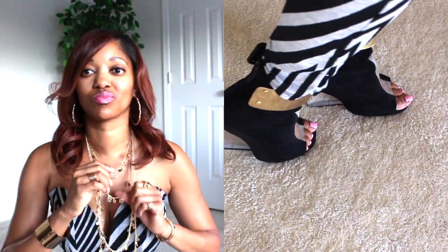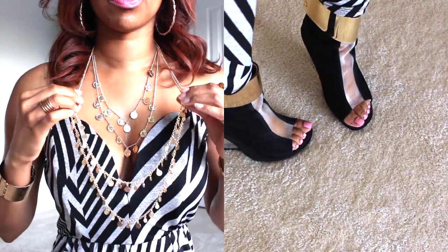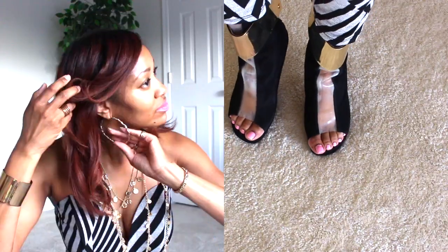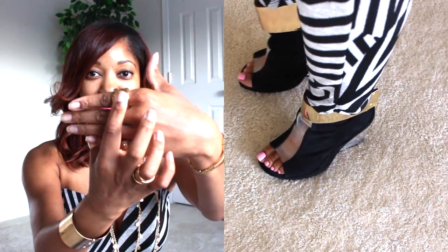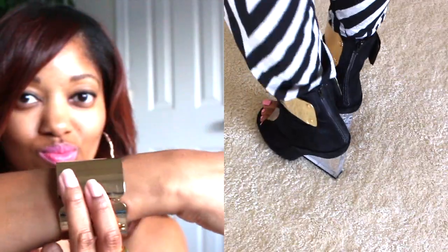For accessories, it's all gold everything — from this multi-layer coin chain, to the gold hoops, to the gold rings, watch, bangle, and this pair of open-toed Jeffrey Campbell booties.